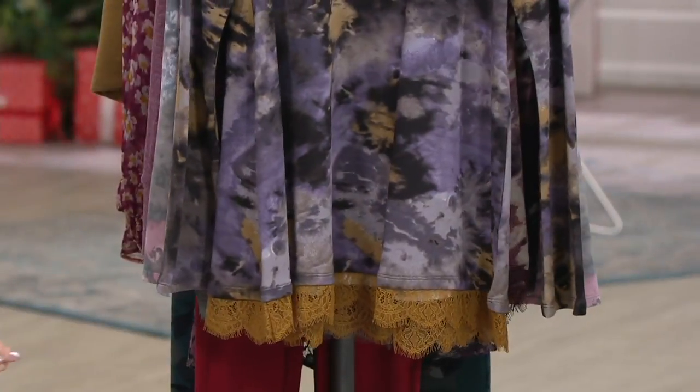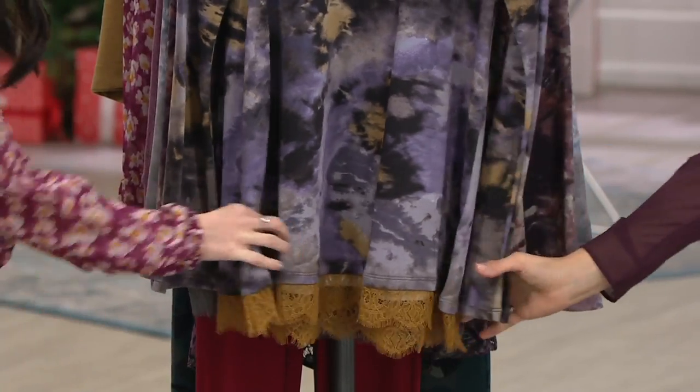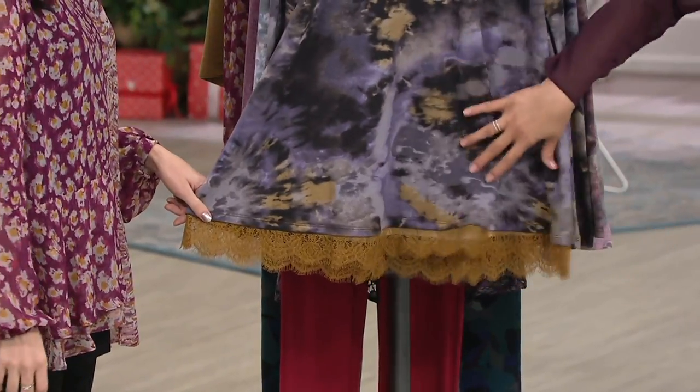Three colors, but notice how they're all kind of neutrals as well. This one in the front is the bronze, because of the color of the lace. And look at that gorgeous print — it's like a sponge print. Do you know how many tones are in this print? I think like 10 or 12, so you are getting lots of beautiful colors in there.